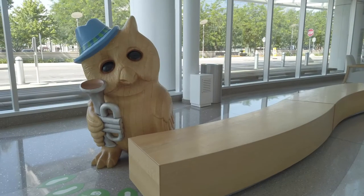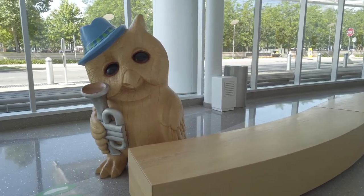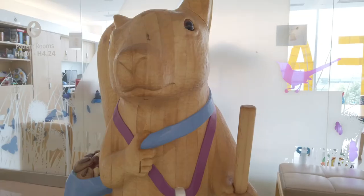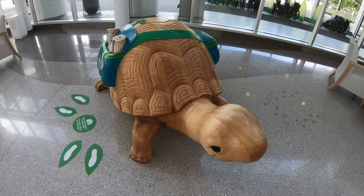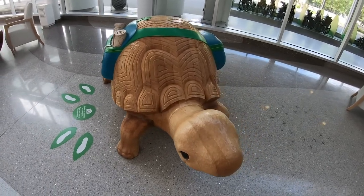Everywhere you look throughout the main hospital, you'll find our beloved animal friends. They're all handcrafted from solid wood, and each one comes with a story to inspire and delight our patients.